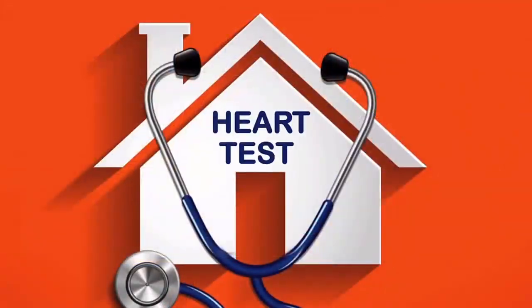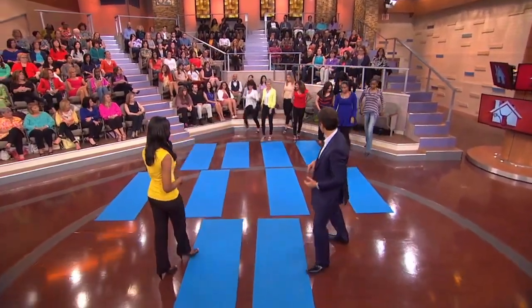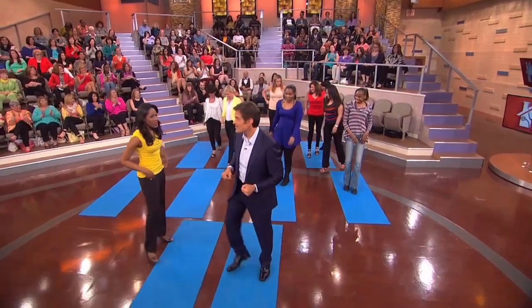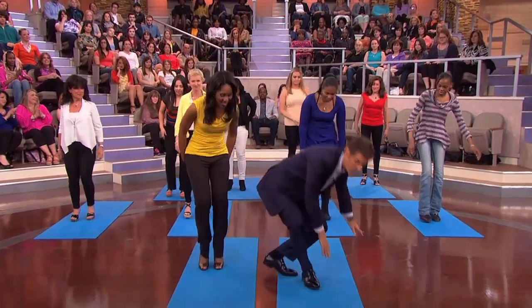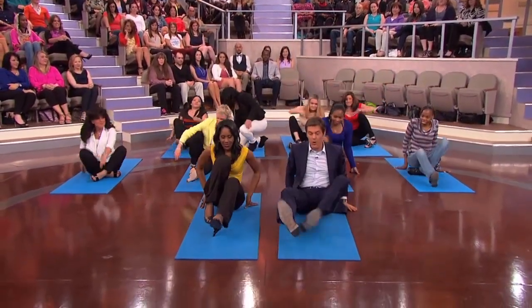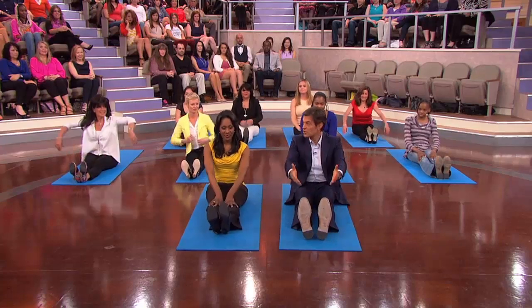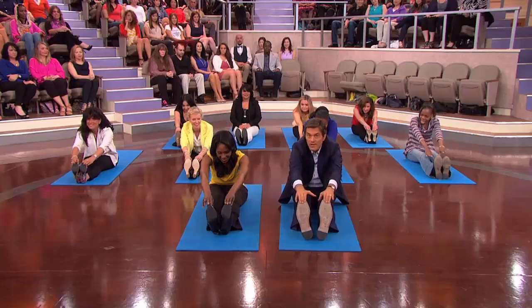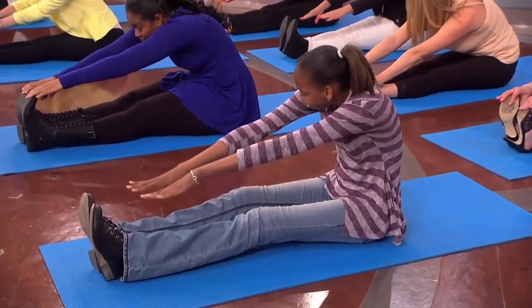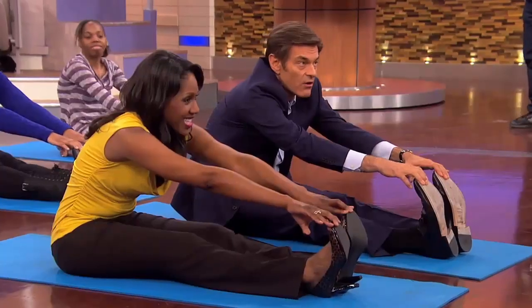You can all walk a flight of stairs just to see what kind of general shape you are. Let's start with a simple heart test you can all do as well. I'm going to ask my audience members to join me and Dr. Caudill on the floor. This is called the sit-and-reach test. Put your feet in front of you — everyone at home can do this as well. All you've got to do is lean forward and try to touch your toes. If you're over the age of 40 and you cannot lean forward and touch your toes, it's actually correlated with having stiffer arteries. And if your arteries are stiff, that could be linked to things like heart attacks and strokes.